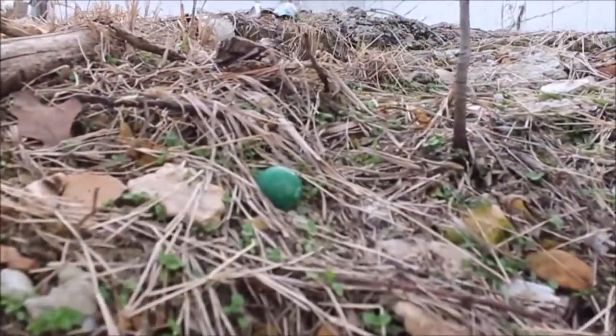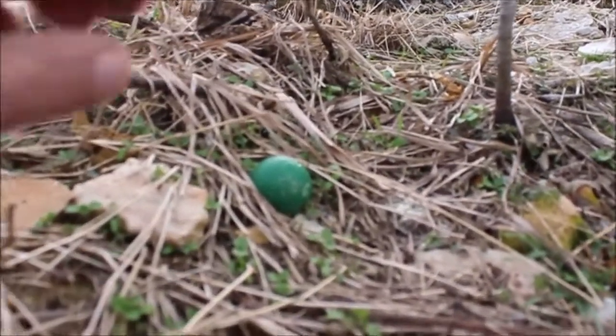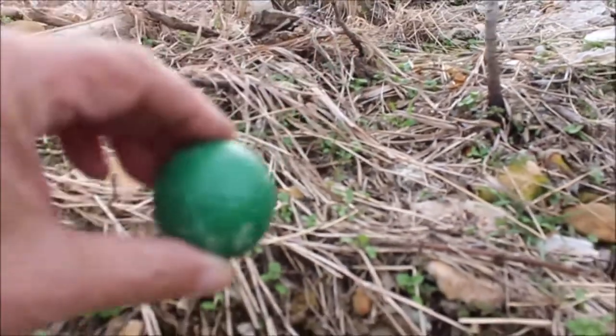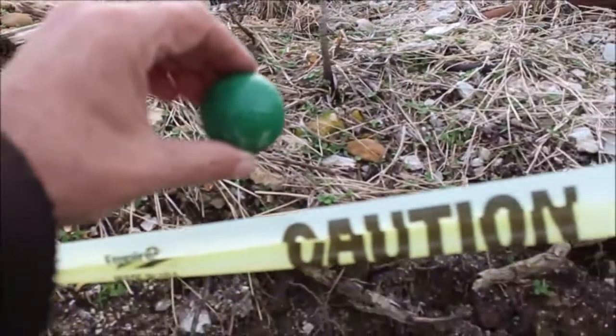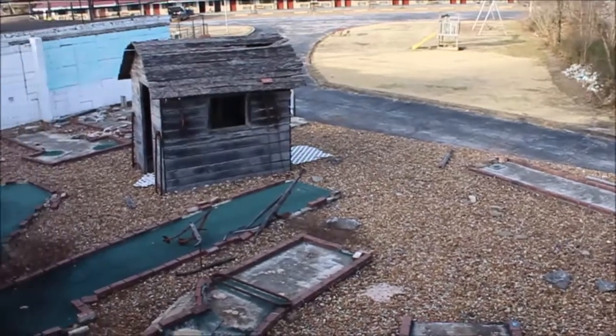Here, I found it — a mini golf ball. That's a cool souvenir to have a mini golf ball that has not been touched in 40 years. When I was here in 2016 I found a red one. Now I have a red one and a green one.